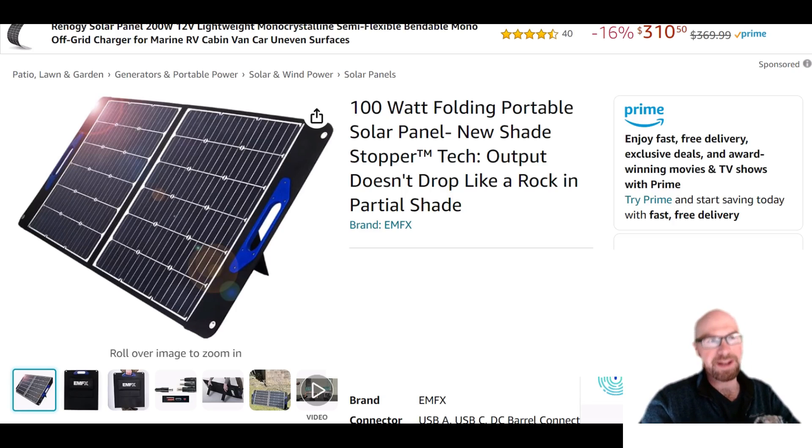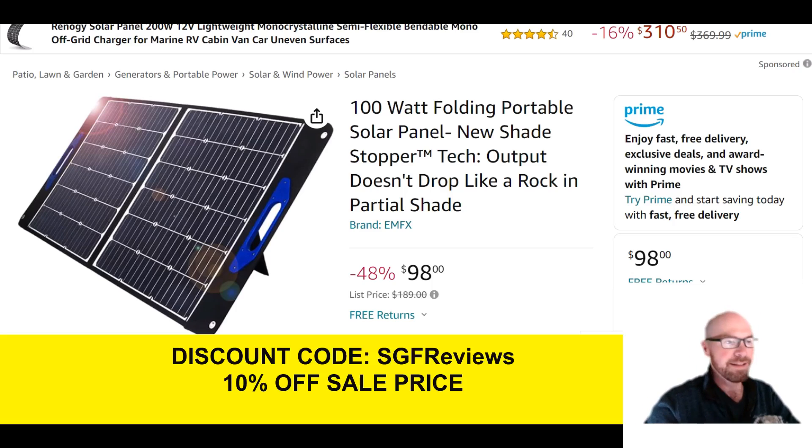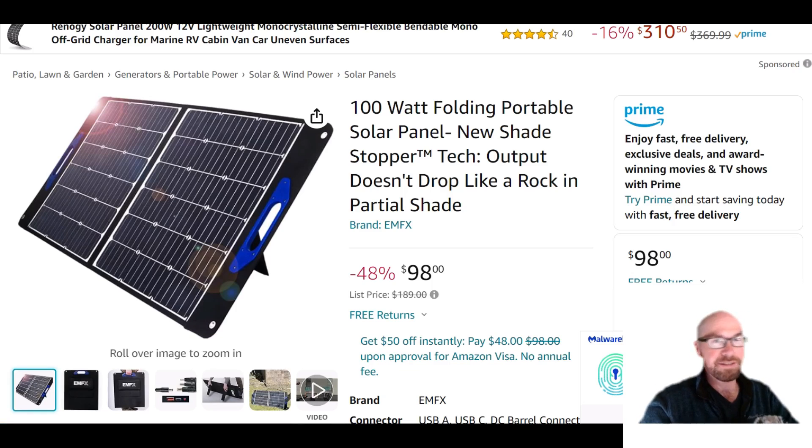This sounds great, but how expensive is this thing? Is it $300? Is it $400? How about $98? Actually, it's $88 if you use my discount code — 10% off. This is an interesting strategy. They're selling these panels at a loss at this price. It's a new company with new technology and they really want to get their name out there. How long is the price going to last like this? Probably not long. They want you to get these so you can start leaving reviews so it doesn't look like some kind of unknown, questionable product.